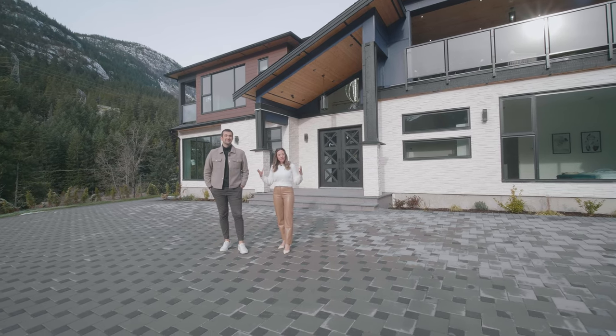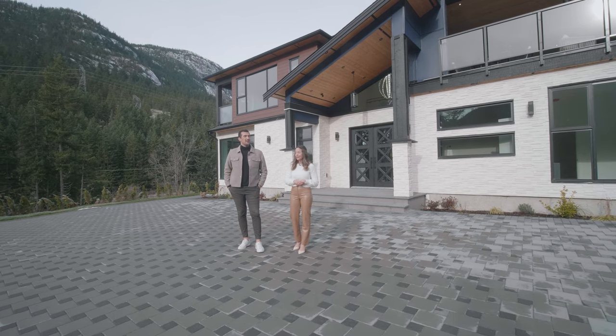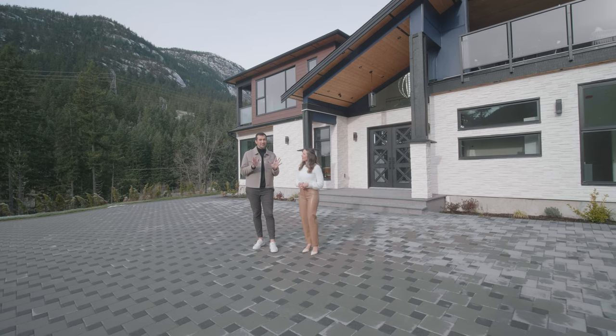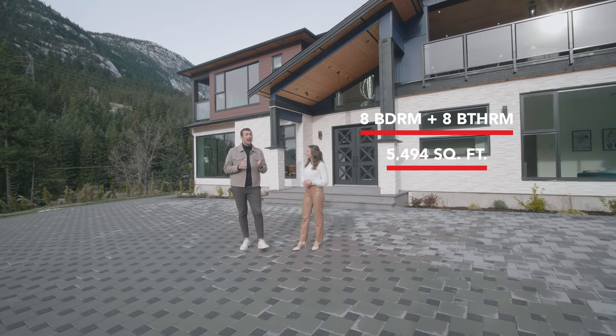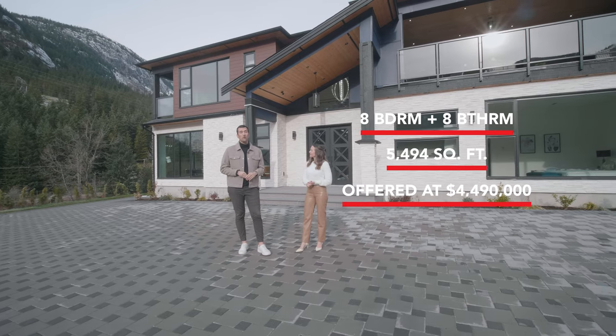So if you're looking for more acreage surrounded by trees and green river, this is the spot for you. There are so many mountains and everything. This home has eight bedrooms, eight bathrooms. It has 5,494 square feet and it's listed for $4.49 million.